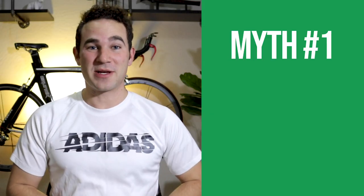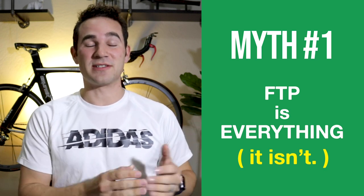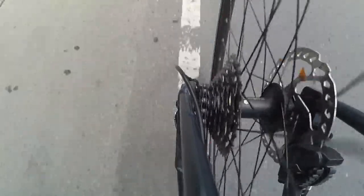Myth number one: FTP is everything. It isn't. It's not the only measure of your cycling fitness and it's not what's going to win races — it's a measure of your threshold power. You need to know your threshold power so you can hit those limits and exceed your capacity to push harder gears at a higher power rating, but you also need to improve your climbing, descending, bike handling skills, aerobic capacity, and endurance. Four and five-hour rides are just as important to your overall cycling as an FTP test.